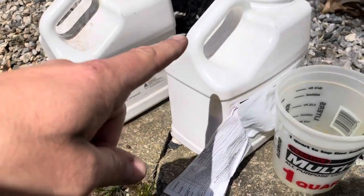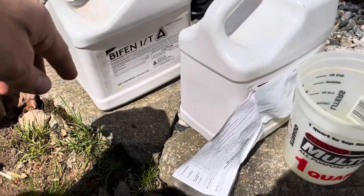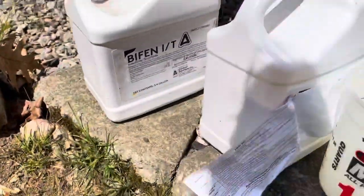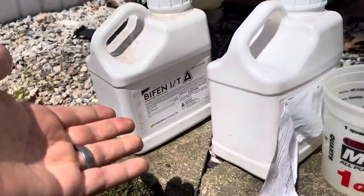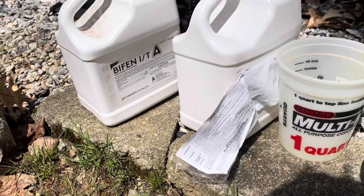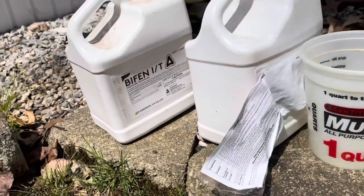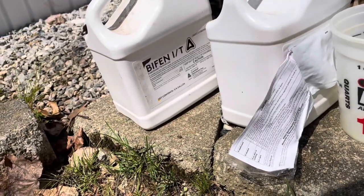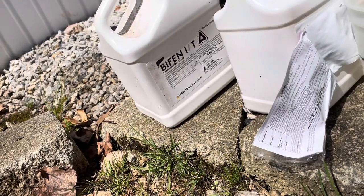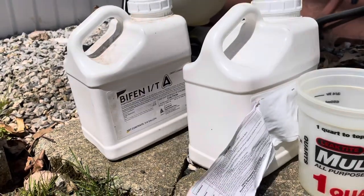Bifin is short for bifenthrin — it's the active chemical for preventing insects. We're talking ants, spiders, ticks, even mosquitoes — kind of does it all. A lot of times when you call up mosquito companies, they'll use something similar to this. Sometimes they say they have eco-friendly stuff; other times they say just stay off the lawn for a few hours.